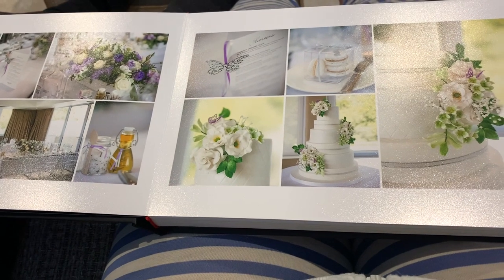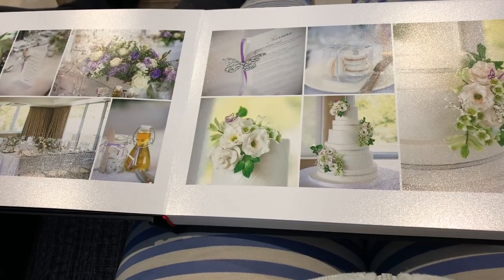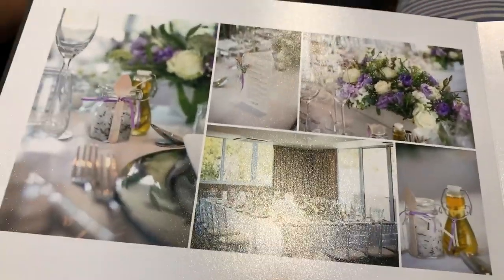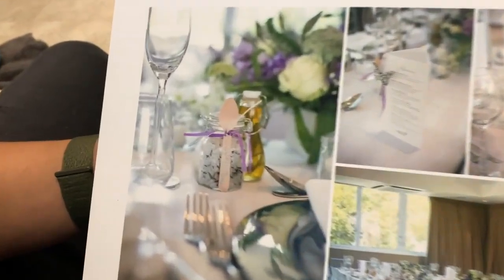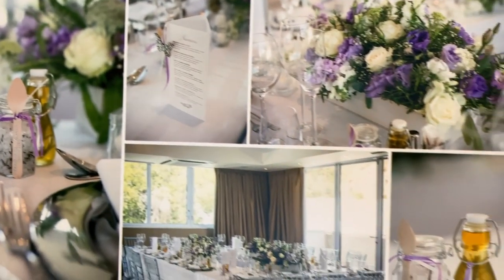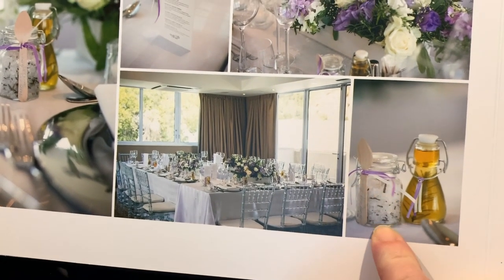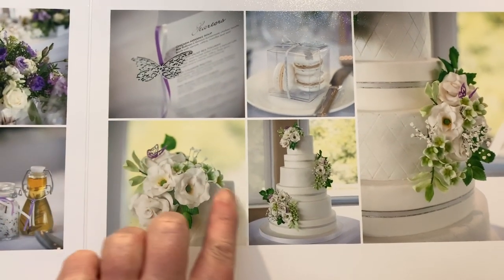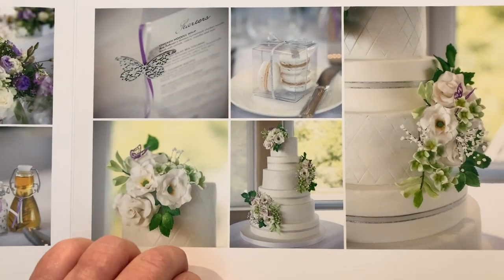All our UK guests decided they were going to come to the one in the UK, and our Cape Town guests came to our Cape Town one. So this is our Cape Town wedding, which was meant to be our actual wedding. You can see our theme was rosemary — we had little favors with rosemary salt and rosemary oil. This cake my sister-in-law made and it was absolutely beautiful; everything was edible.